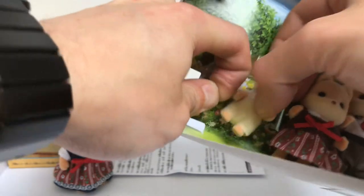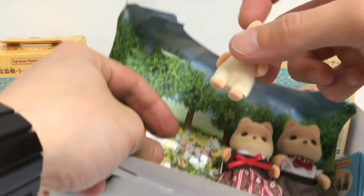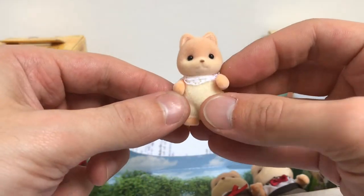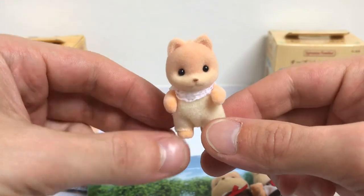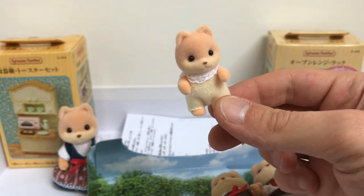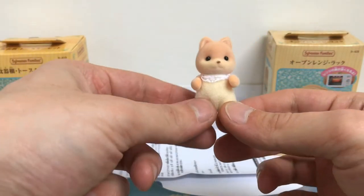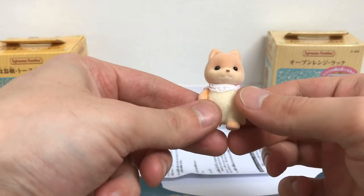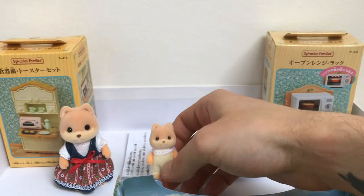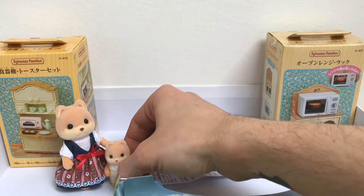My favorite is definitely the little baby. I can already see the pictures that I'm going to do with those - they will be on my Instagram, Sylvanian Nation. I will put a link in the description as well.